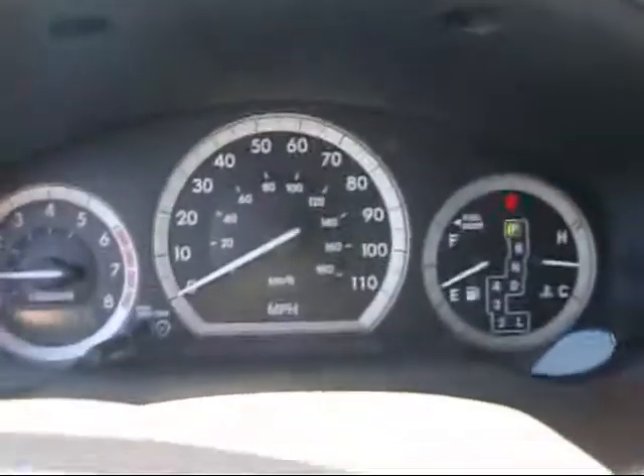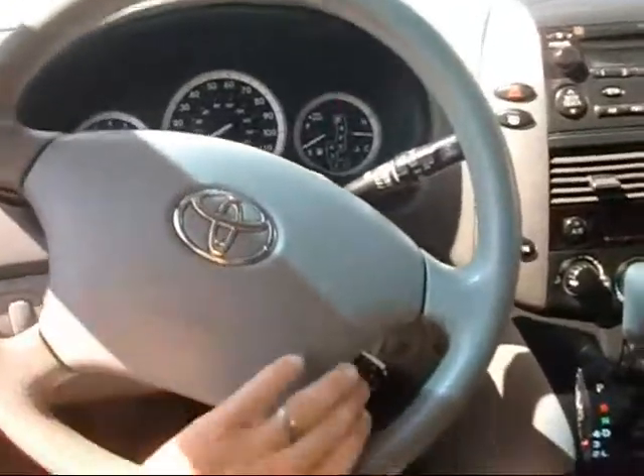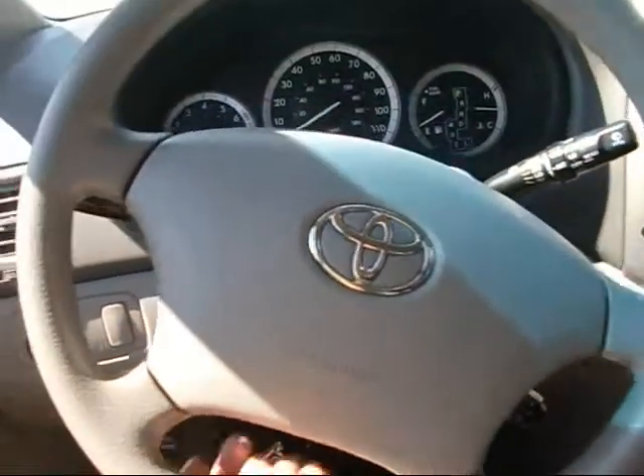You're going to see 37,000 miles on this. She's got the cruise control and has the tilt and telescopic steering wheel.